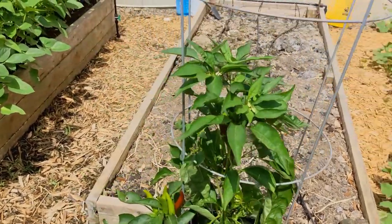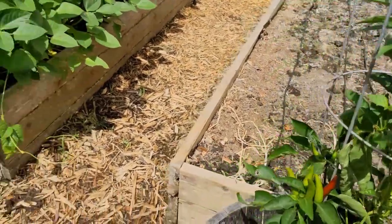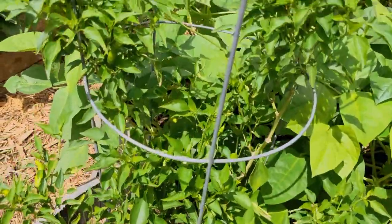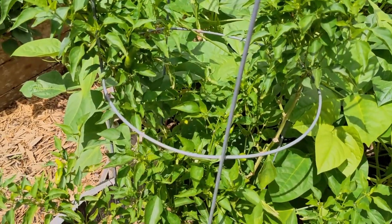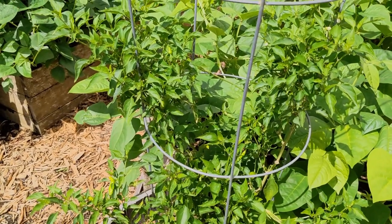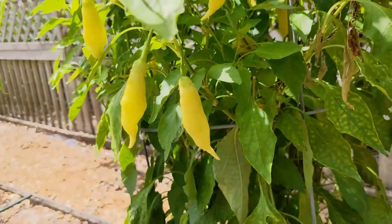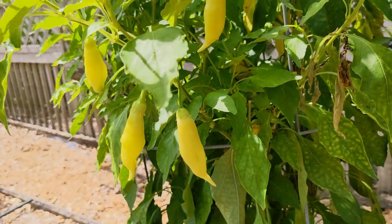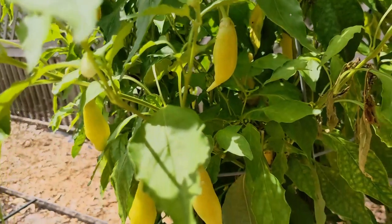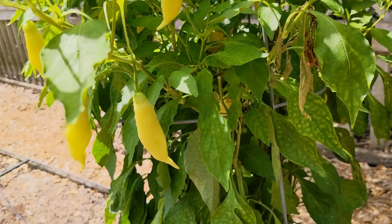Peppers are still growing and flowering and turning red, but they've slowed down quite a bit. I think one of my personal problems is that when the tomatoes come out, I sort of stopped fertilizing everything, and these peppers all probably need a shot of fertilizer now. Still lots of sugar rich peach peppers coming on. I harvested a ton of these two weeks ago and I've got some hot sauce started — we'll take a look at that in a little bit.